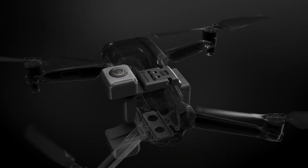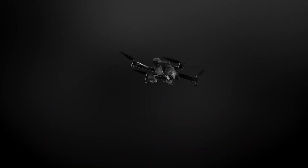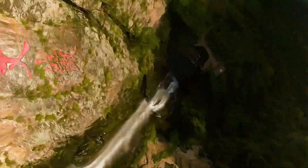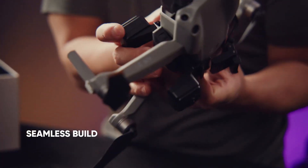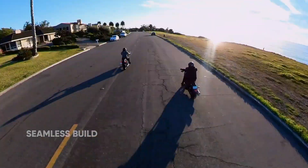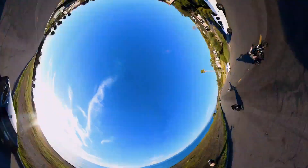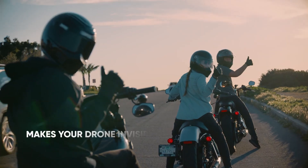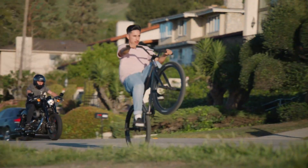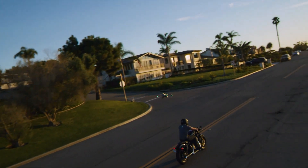The drone world just shifted. Insta360 has launched its first drone, and it's not just another flying camera. It's a bold step into the future of aerial storytelling. Imagine a drone that captures in full 360 degrees, follows subjects with smart AI, and offers cinematic control like never before. This isn't just innovation for the sake of it — it's a reimagining of what drones can do.